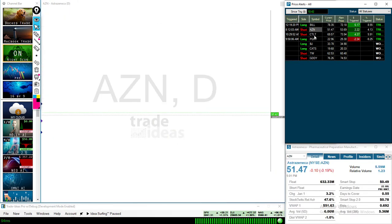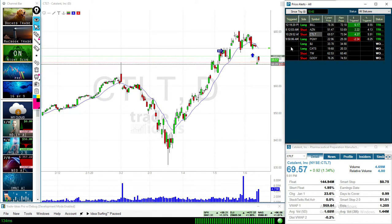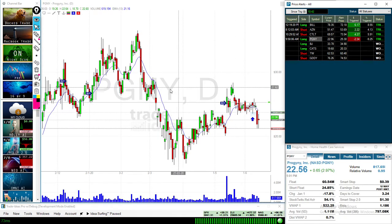AZN — we actually missed the initial trade as it gapped down, but then it gapped back up on Wednesday and got us in before selling off, which is great. CTLT — we were looking at this kind of rounded top, shorted in through here, chopped sideways for a few days, and gapped down. And PGNY — it had held this gap, we were looking for it to coil back up, triggered us in by a couple ticks and then fell. Can't win them all — that's way more accurate than I normally am, so I'm not going to complain. All in all, a good week.